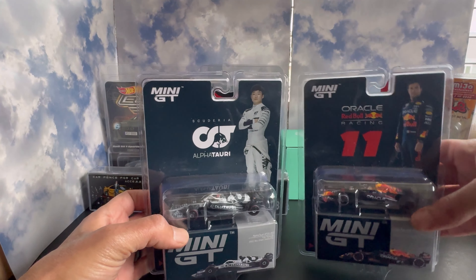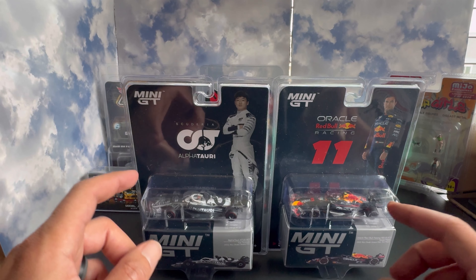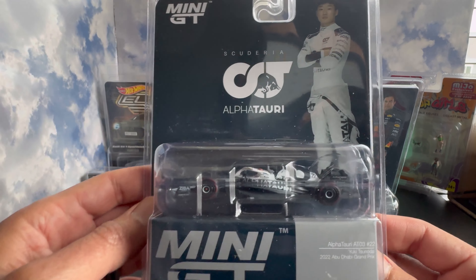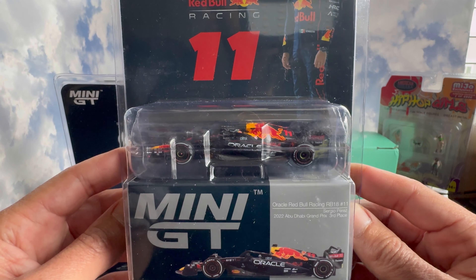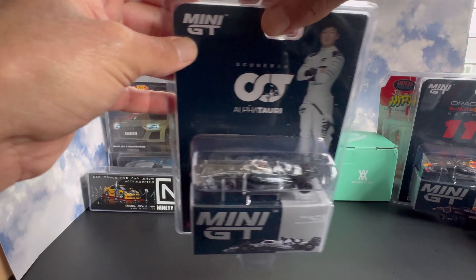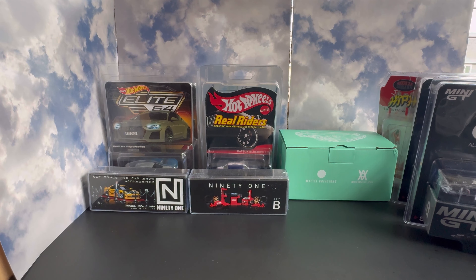Next up, some Mini GTs — also from Mike at RDDC. We got the two Mini GT Formula One cars. I've been waiting for these to release for a long time. I've picked up a couple of the Tarmac ones but these Mini GTs are dope. We grabbed Yuki Tsunoda from the AlphaTauri team and Sergio Perez from the Red Bull Racing team. For anyone who doesn't know, I'm a huge Formula One fan — I watch every race, every practice session, qualifying, everything.